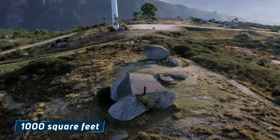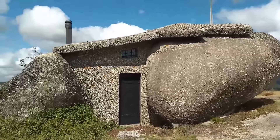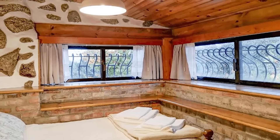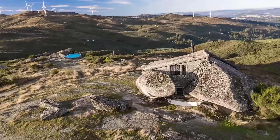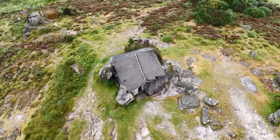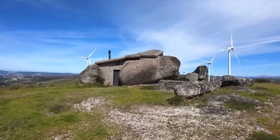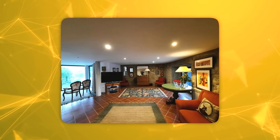Spanning approximately 1,000 square feet, the Boulder Abode offers an intimate living space that celebrates the beauty of natural simplicity. Inside, visitors find a cozy sanctuary where every detail pays homage to the stone theme. Custom furniture, crafted from concrete and local eucalyptus wood, complements the rugged walls perfectly. Despite its primitive appearance, the house boasts all modern amenities, ensuring guests enjoy comfort alongside novelty.